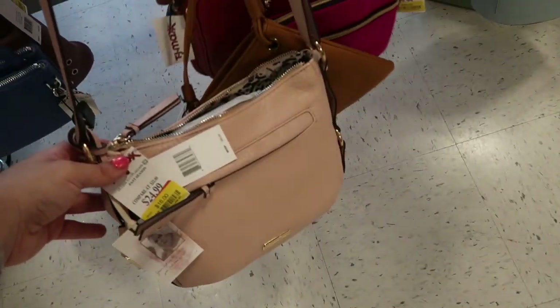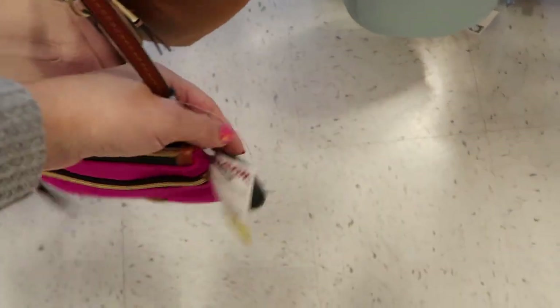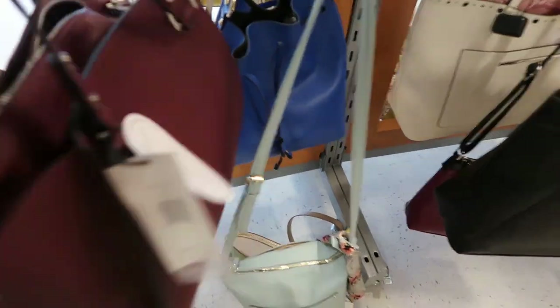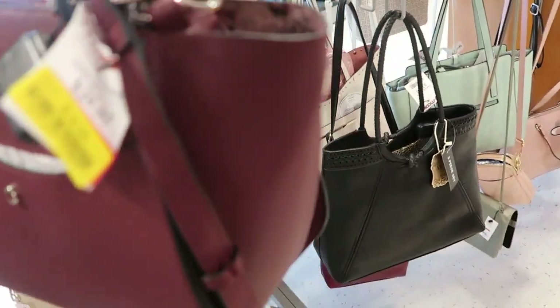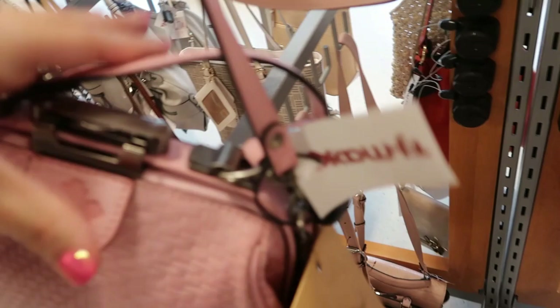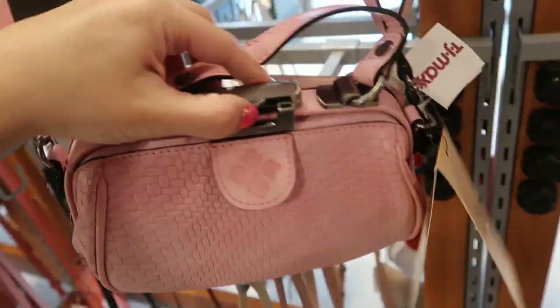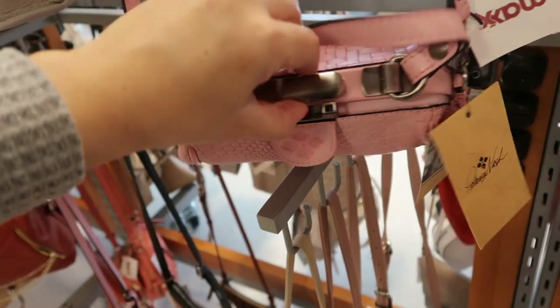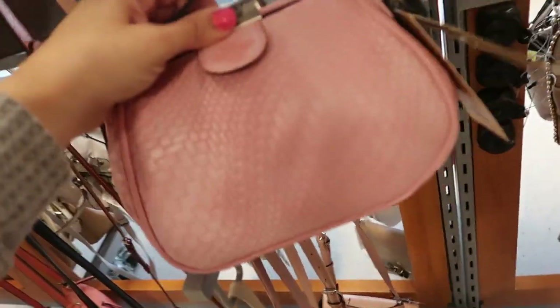Jessica Simpson is $16. Dooney and Burke is $38. There's some good deals here - $39 for this Valentina. Here's a similar bag to the one I like but in burgundy for $18. Pink Patricia Nash on clearance for $38 - this is perfect for spring. She has really good leather and her hardware is always really nice as well. That's what the inside looks like. I love this too.